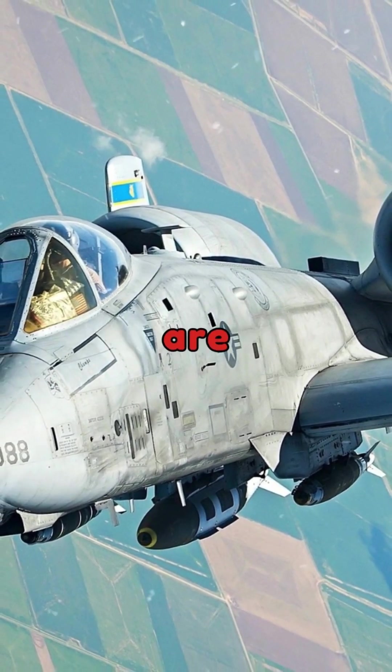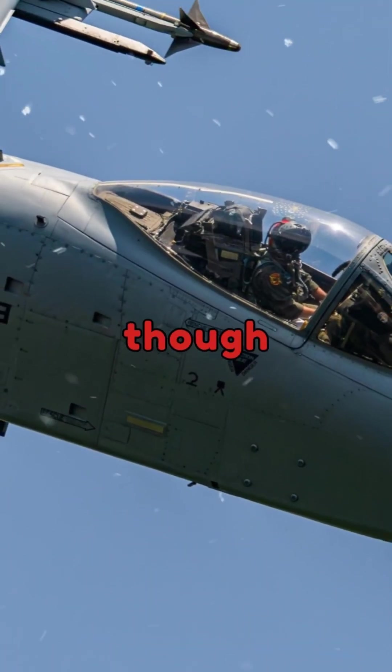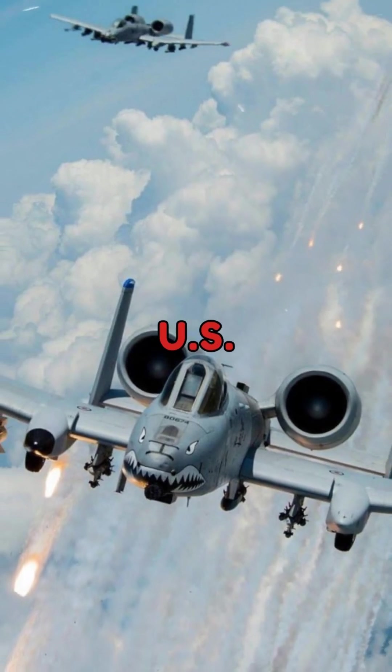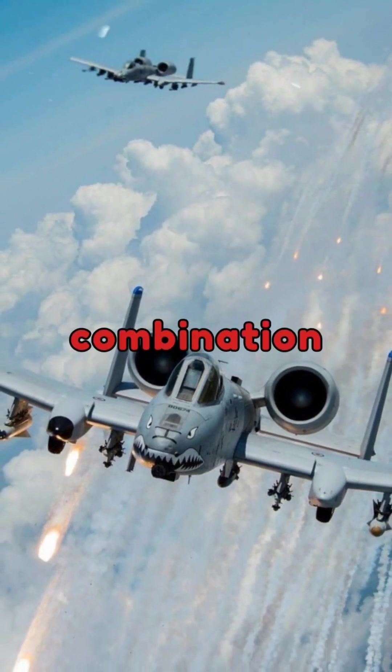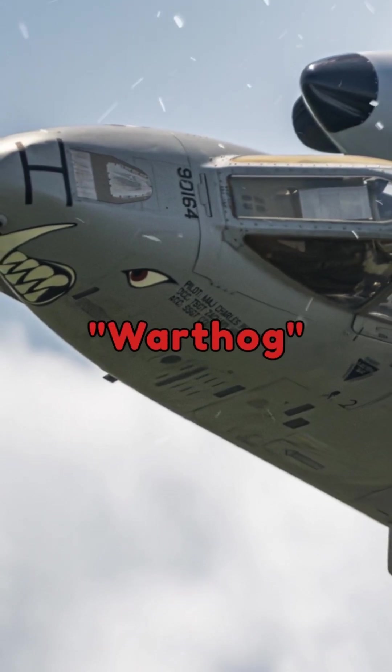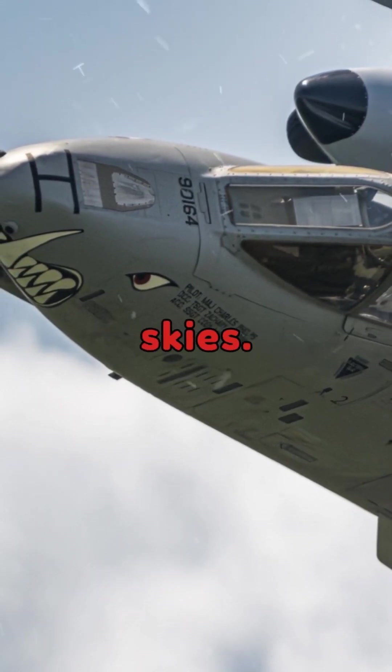The A-10's capabilities are so impressive that even though its retirement has been debated over the years, it remains a critical part of the US Air Force. Its combination of firepower, resilience, and versatility ensures that the Warthog continues to reign supreme in the skies.